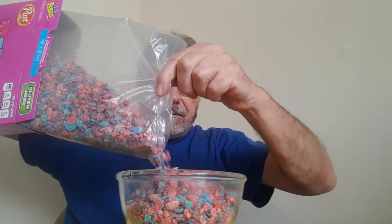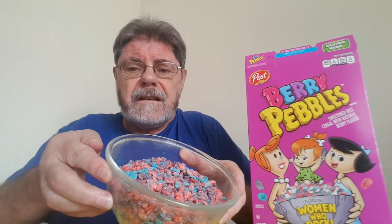Oh, look at that. It's very pinky. There you go. Wow, it's very colorful. Yum.